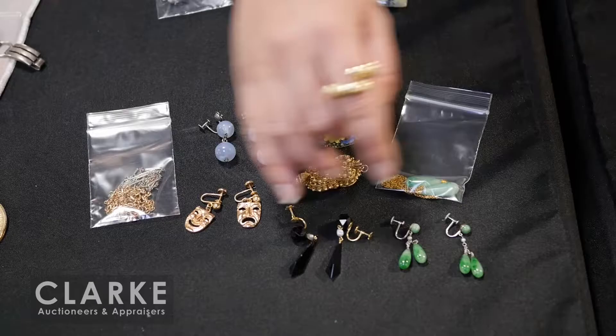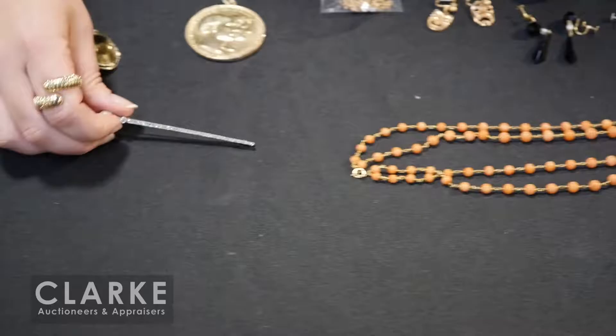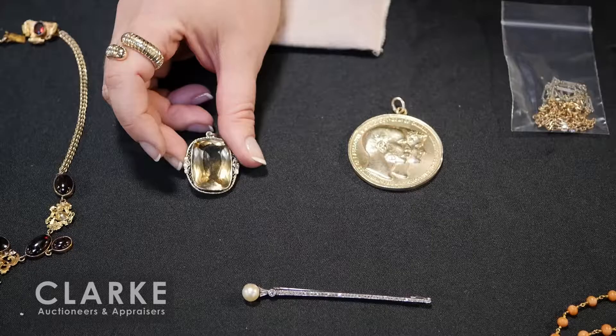Here we have an 18 karat gold charm bracelet with a variety of carved heart charms and two additional pieces in the bag - some do have a bit of condition issues but really nice. I made this grouping of all things I like: jade, some moonstone, a great little filigree snuff bottle in gilt silver, jade necklace, jade earrings, onyx and pearls, tragedy and comedy necklaces, and two great chains.